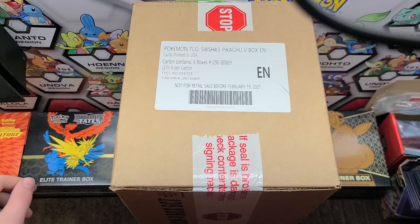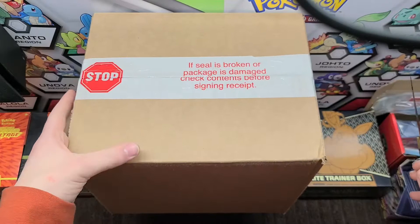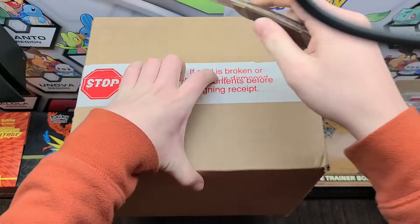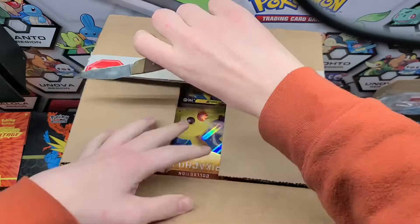What is up guys, I'm back with a brand new video. Today we're going to be opening a Pokemon TCG Pikachu V-Box case. Two of the packs will be going to Garrett and Gabriella in North Carolina, so we're gonna open this, show you all what's in it, and then get the packs out.